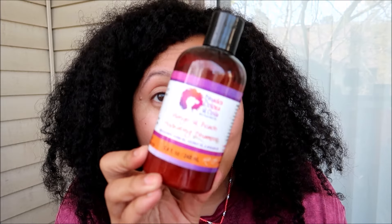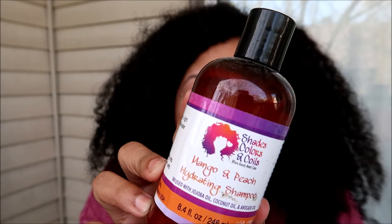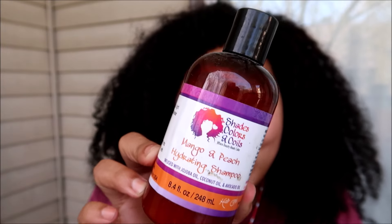The lone shampoo I have in this video is the Shades Colors and Coils Mango and Peach Hydrating Shampoo, infused with coconut, jojoba, and avocado oil. This is actually a shampoo that has silicone in it, which confused me the first time I used it — it was so slippery I was able to finger detangle and I was like, what is going on? The silicone is what gave me that amazing slip I wasn't expecting from a shampoo. This is great to get the party started alongside my pre-poo for building layers of silicone protection.